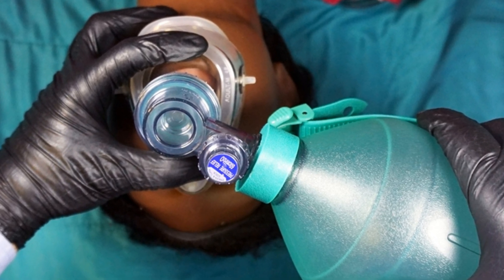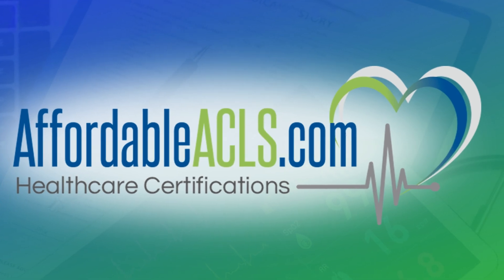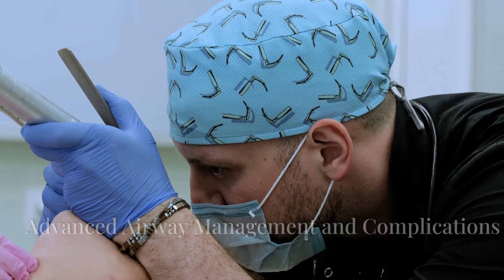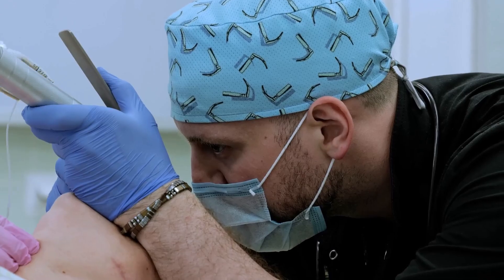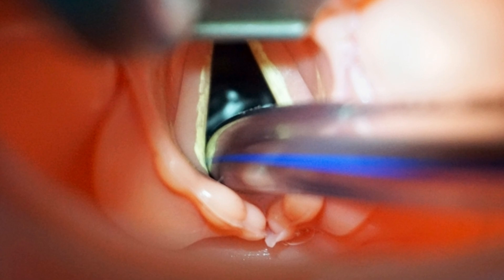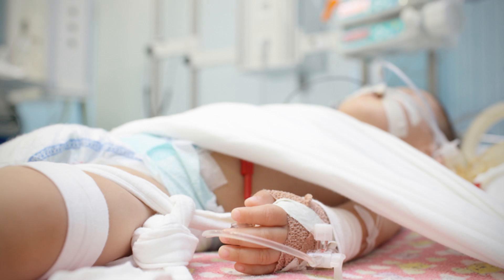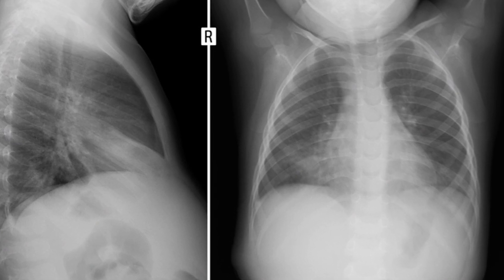Bag valve mask ventilation is a crucial technique used to deliver breaths to a child who is not breathing adequately. A mask is placed over the child's mouth and nose, and the bag is squeezed to deliver air into the lungs. In certain situations, more advanced airway management is necessary. Endotracheal intubation involves inserting a tube into the trachea to secure the airway and requires specialized training, usually performed by experienced medical professionals.